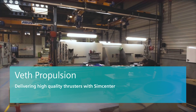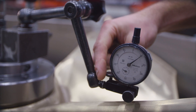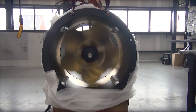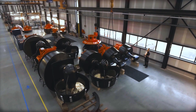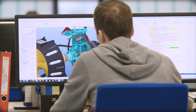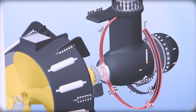Veth Propulsion is a leading thruster manufacturer for inland vessels, standing as a big name for quality, service, and sustainability. We have been active in inland waterways for over five to six decades now. We not only provide thrusters, but we also provide solutions to our customers with the thruster integrated in the hull. My name is Navneet Chandha, and I work for Veth Propulsion as a research and development hydrodynamic engineer.